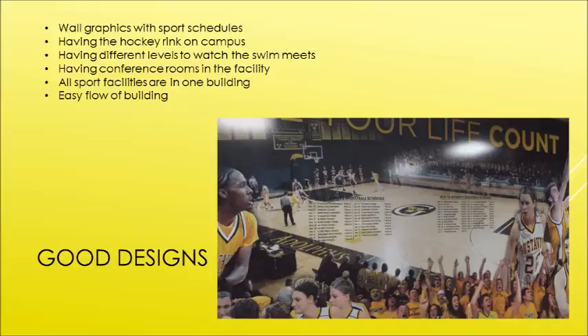All the sport facilities — the swimming pool, gymnastics area, basketball court — all of them were in one big building, so you didn't have to go to different buildings on campus. And because everything is in one building, it was really easy to follow the flow of the building and easy to find where you needed to go and where everything was.